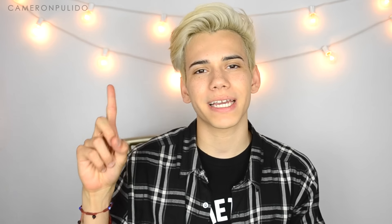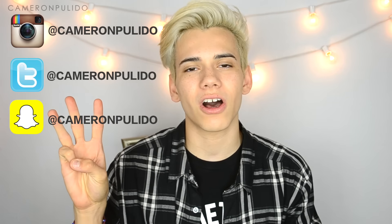If you enjoyed this video, please give it a big thumbs up. If you're not following me on Instagram, Twitter, and Snapchat, that's all @KarenPulido. I love you guys, thank you so much for watching, and until next time — bye bye!